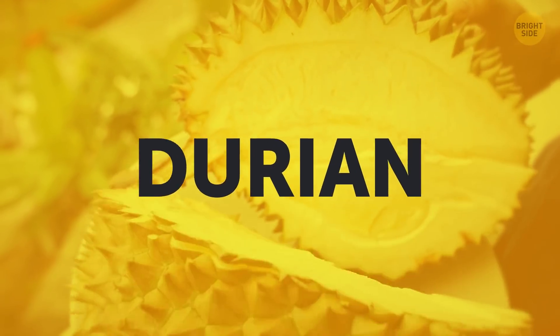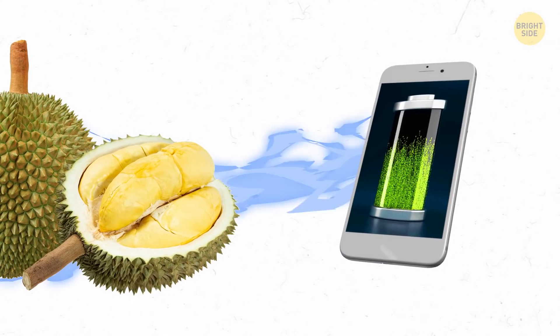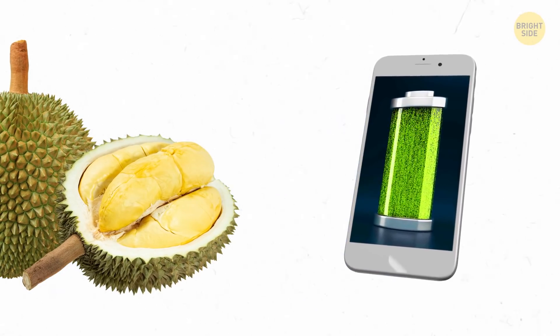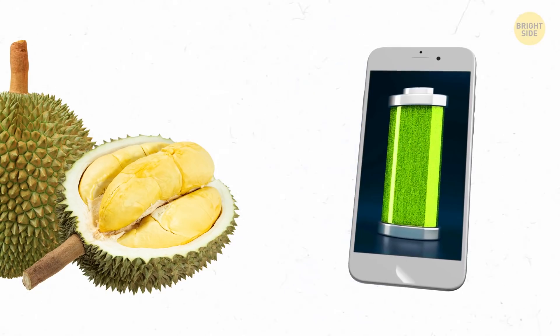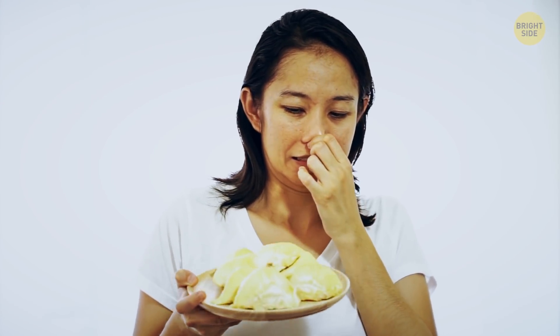Researchers from the University of Sydney found out that durian, a big smelly fruit, has special powers of storing huge amounts of energy. Its flesh can be transformed into a supercapacitor to provide cheap energy and charge your gadget at lightning speed. Now if they can just do something about the smell.